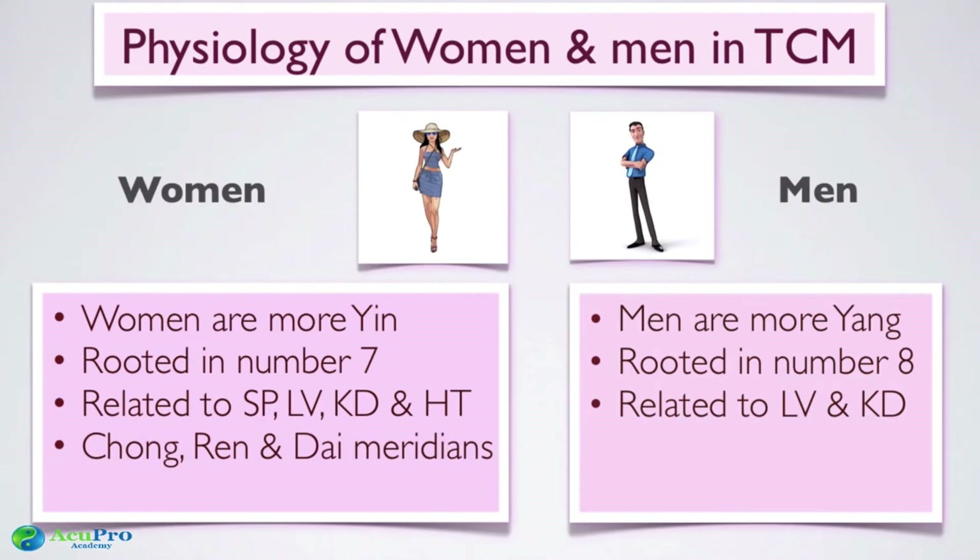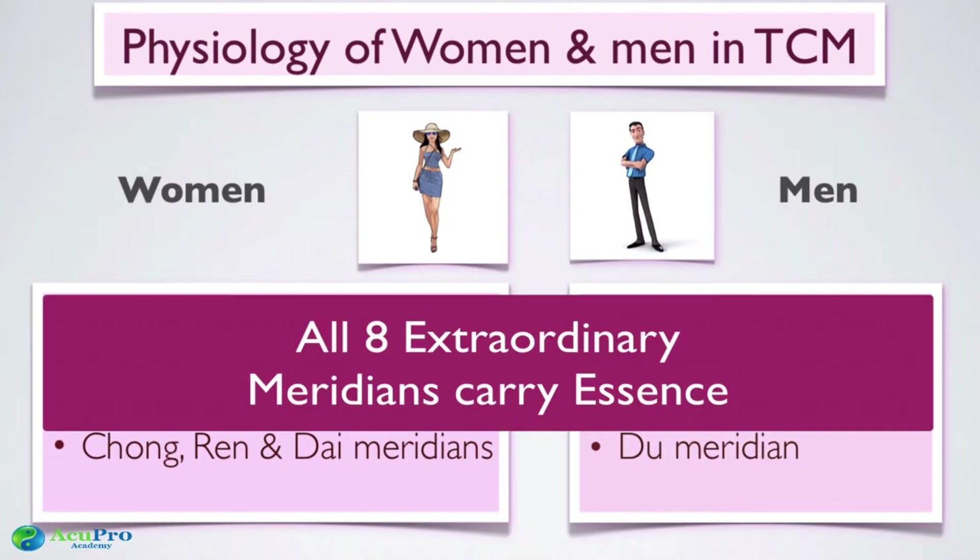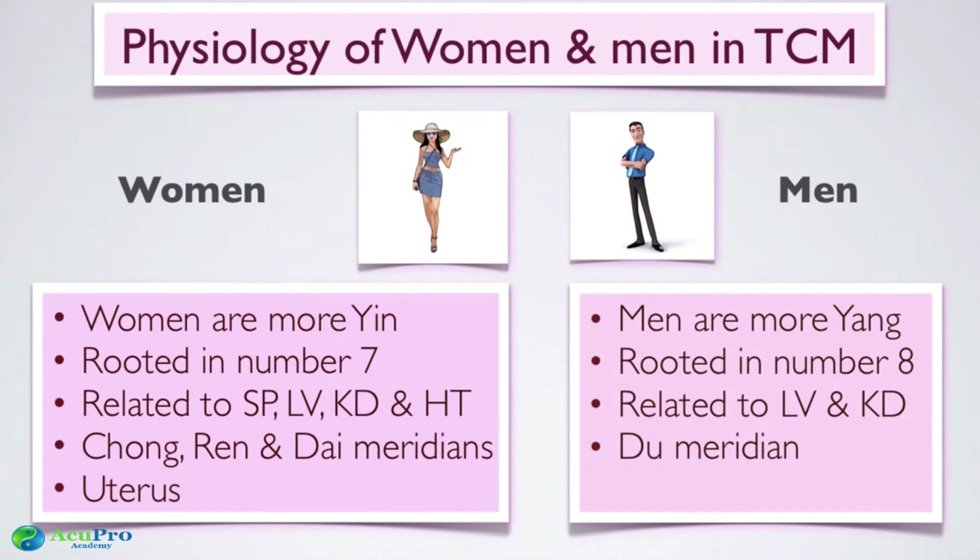For women, we use points related to the Chong, Ren, and Dai meridians. The Ren is the yin meridian — the conception vessel — governing fertility. The Chong carries blood and essence. The Dai is the girdle that holds them all together and helps prevent prolapse, especially after childbirth. For men, the Du meridian — the most yang of the extraordinary meridians, running along the back — is used extensively, along with the dantian, where essence is held.